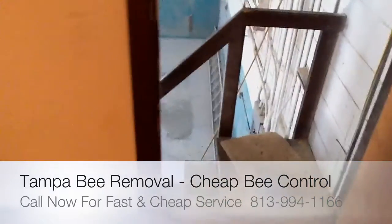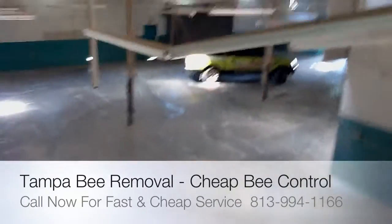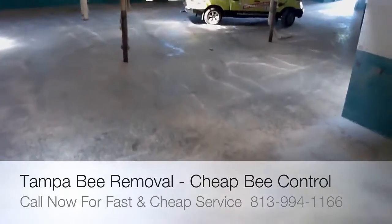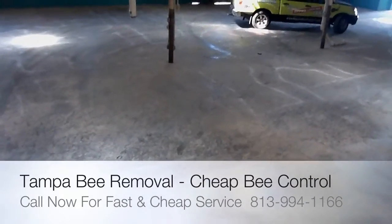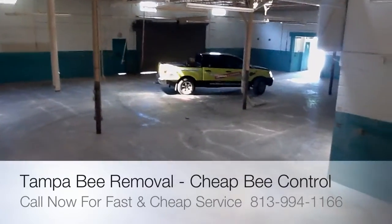It's inside a warehouse. There are thousands of bees dead on the floor, scattered around.